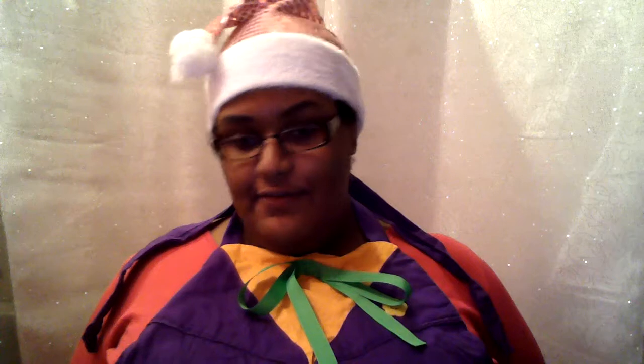My name is Dana and I'm a geek, if you couldn't tell. This is a Joker apron and it makes my life. It is in Joker colors: orange, purple,